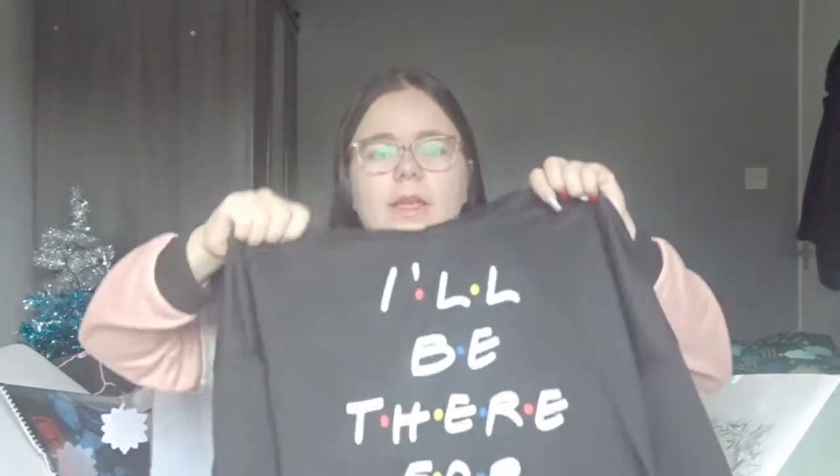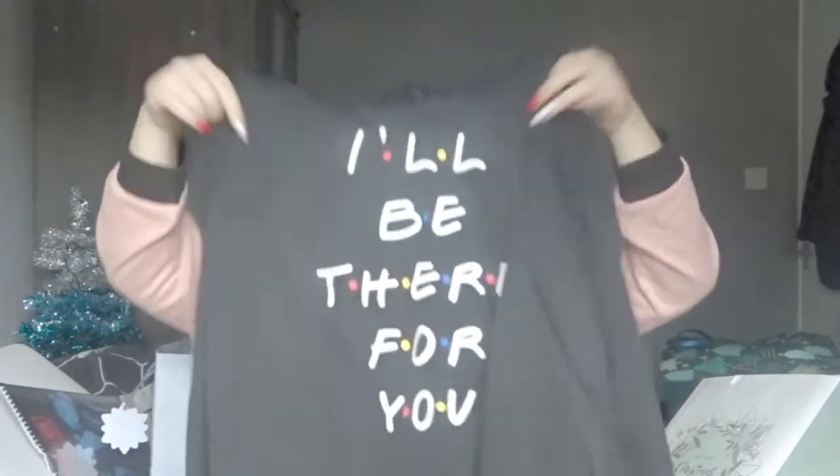Oh, I found my Olaf! Also from my mum and my stepdad, they got me this cropped jumper that says 'I'll Be There For You.' It's not Christmas if I don't get something related to Friends — I'm not gonna lie, I'm obsessed with Friends and everybody knows that by now. I love this jumper and it's actually from Shein.